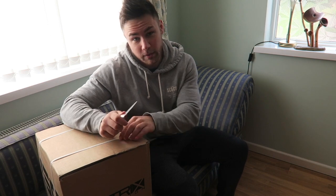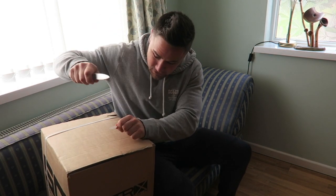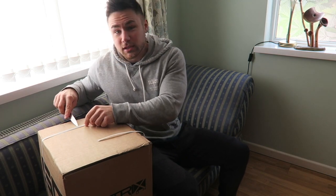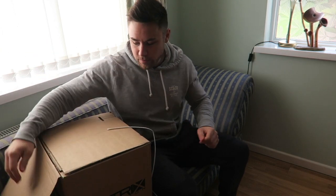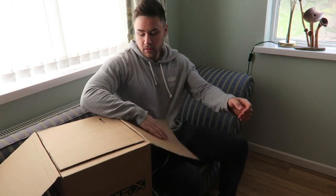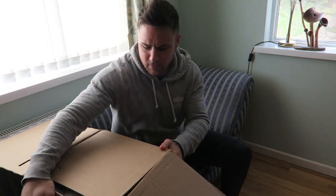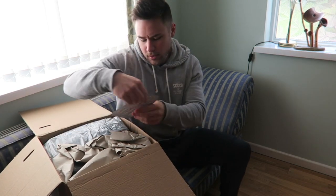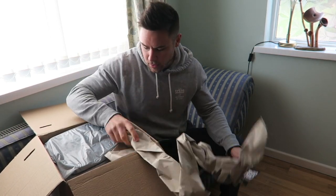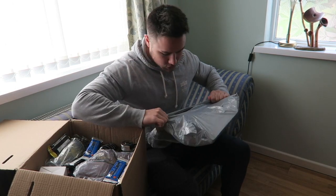I'm struggling, I'm gonna be honest — I am absolutely struggling. So this company is called Matrix Nutrition; they approached me through Instagram. Lots of packaging — oh hello, first off on top...